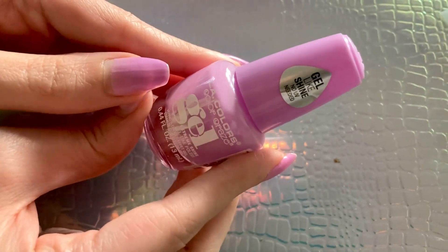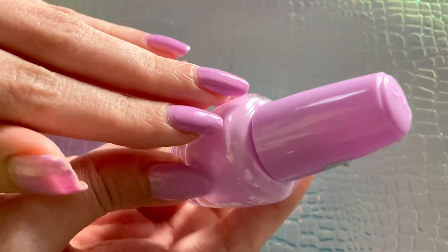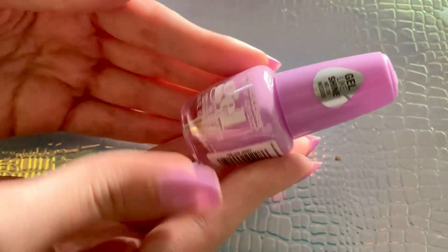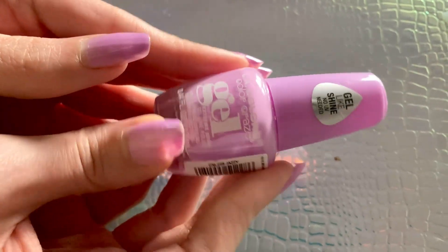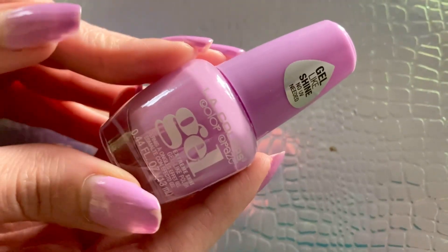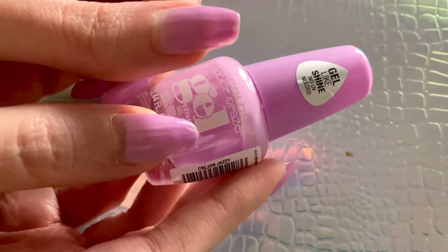This is L.A. Colors, their gel collection, and this is in the color Jazzy. I would 1,000% recommend getting this nail polish. It is an amazing color. Not only does it go on so smoothly, with just two coats you can get such a nice, beautiful, bright color.